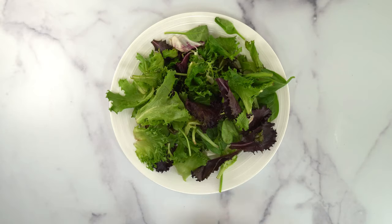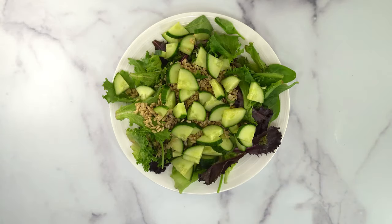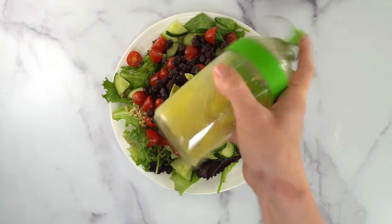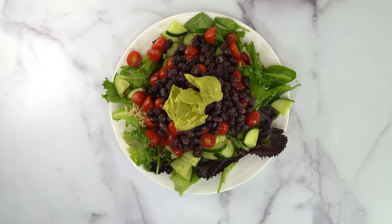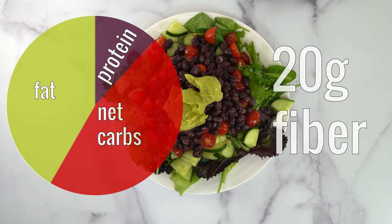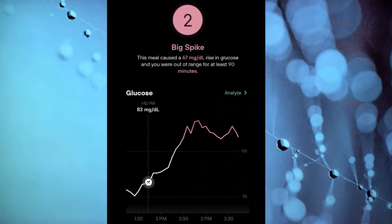The control salad is a bed of mixed greens topped with whole grain kamut, cucumber, cherry tomatoes, black beans, and guacamole with an olive oil lemon juice dressing. It has a good mix of carbs, protein, and healthy fats with a whopping 20 grams of fiber. Here's my data in the Levels app with time along the x-axis and glucose level along the y-axis. I ate my meal here, then we see a pretty distinct glucose rise to a peak after about an hour, then it starts to decrease.